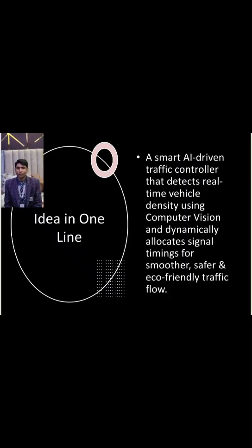Idea in one line: a smart AI-driven traffic controller that detects real-time vehicle density using computer vision and dynamically allocates signal timings for smoother, safer and eco-friendly traffic flow.